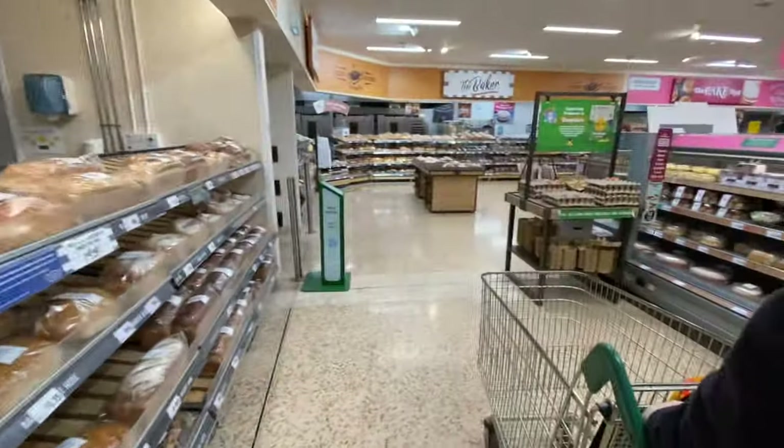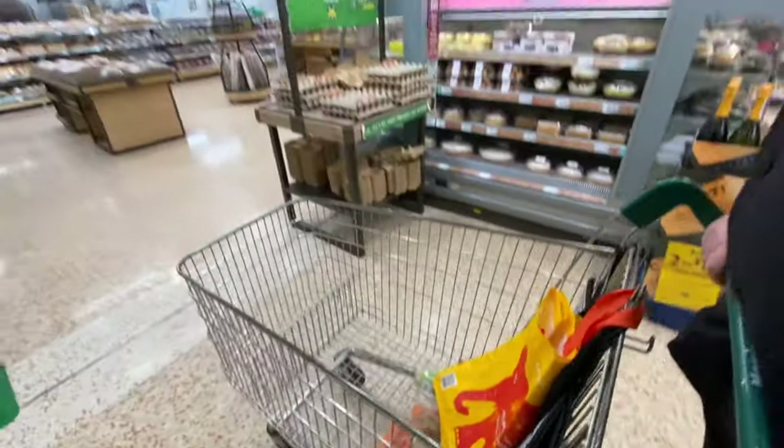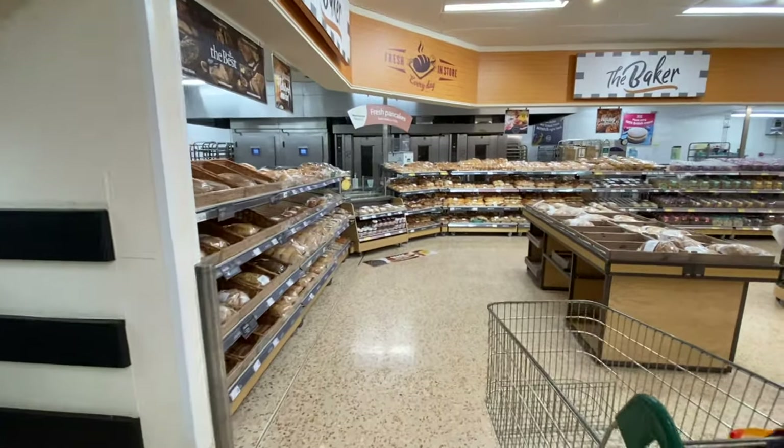Just doing some shopping — we've got carrots, sausage rolls, and some veg. Do we need bread?